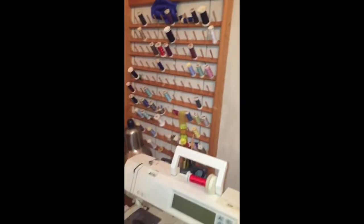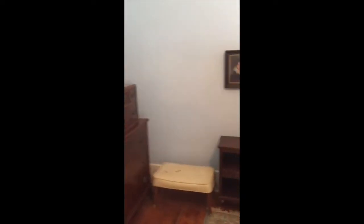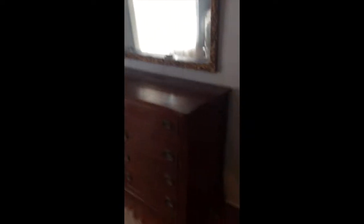On to the next room — a bedroom that has a really nice mahogany bedroom set, a cedar chest, and lots of linen bedspreads. Here's the rest of the mahogany bedroom set.